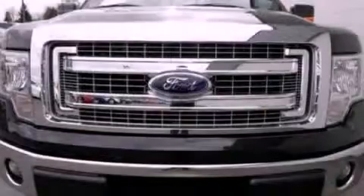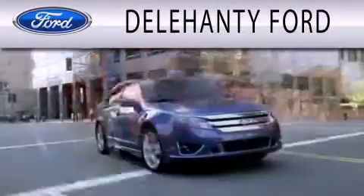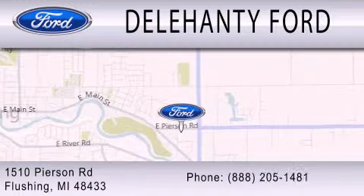Stop by today and test drive this vehicle for yourself. Dillahanty Ford is dedicated to doing everything possible to ensure that the experience you have selecting your next vehicle is as pleasant as possible. We are located at 1510 Pearson Road in Flushing.